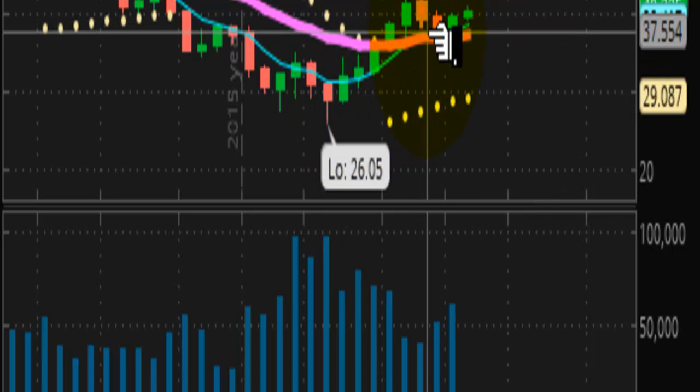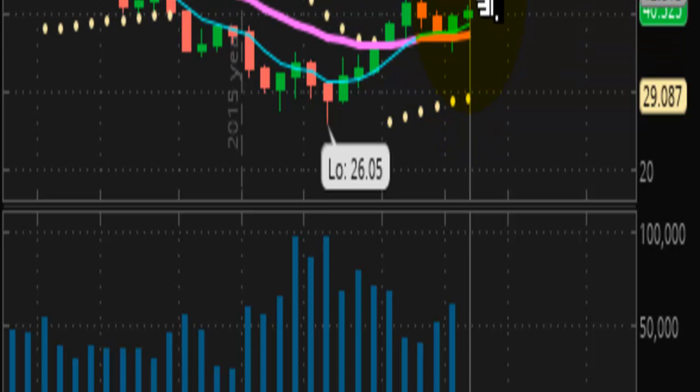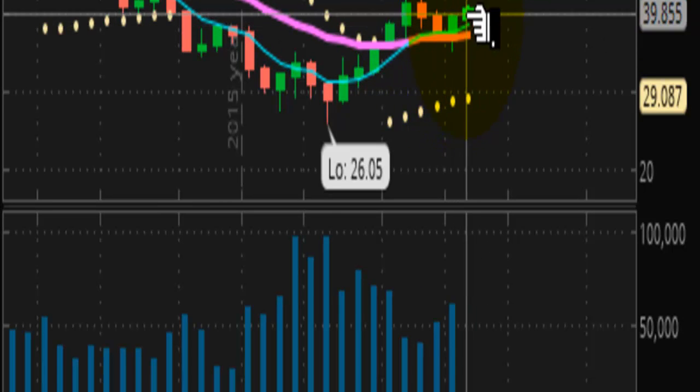I don't really see bulls really piling on. If they did, you'd see much longer extended bars. Instead, you're seeing these little teeny bars. So that's not a lot. A new trend has not emerged — this is just profit taking. It needs to make up its mind what it wants to do as well.